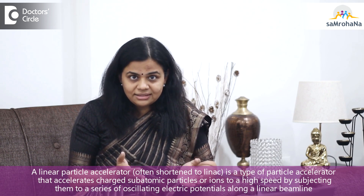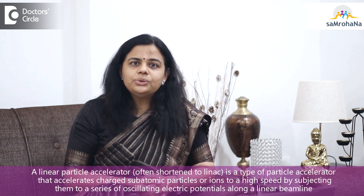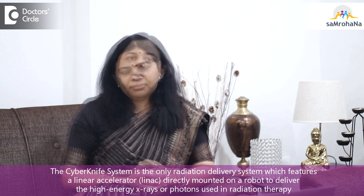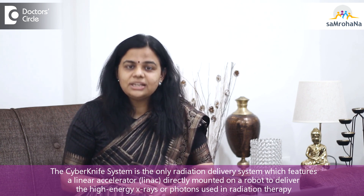SBRT can be delivered using a linear accelerator or by using CyberKnife. What we have in our institute is an HT Versa linear accelerator, and with this machine we have been able to deliver SBRT in a very successful way with minimal side effects.